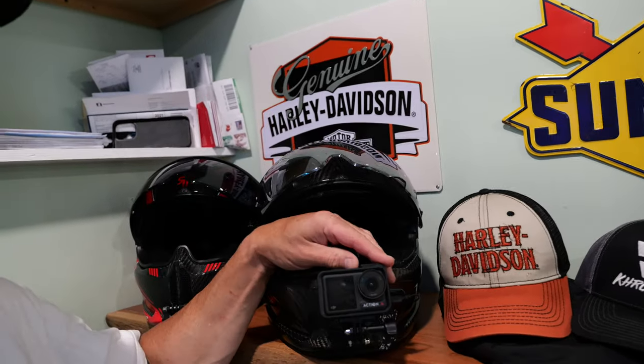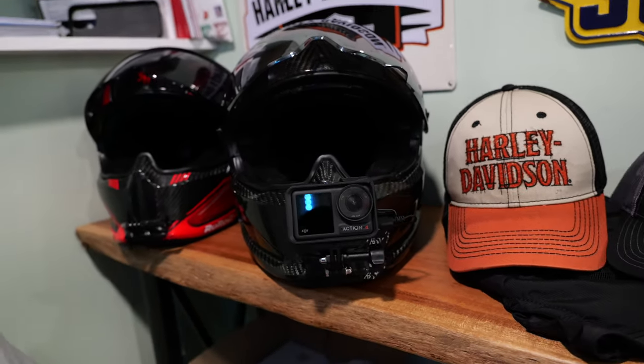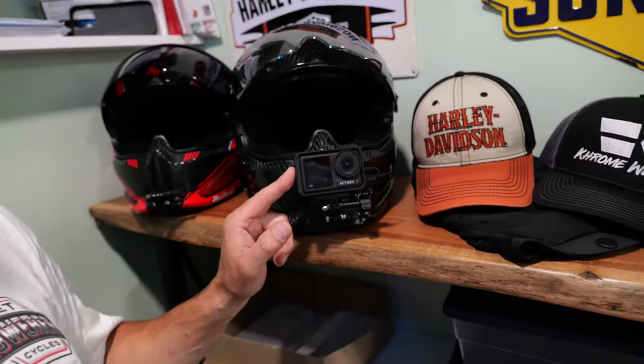The footage on the Action 4 is absolutely beautiful and crystal clear. The case that comes with it lets you mount it vertically for 9x16 on TikTok and Instagram. I was getting some audio crackling so I had to lower the gain. I'm going to take the Hayabusa out on an errand run right after making this video and I'll let you guys know how the audio works out. So that's what I'm using for action cam: the DJI Action 4.